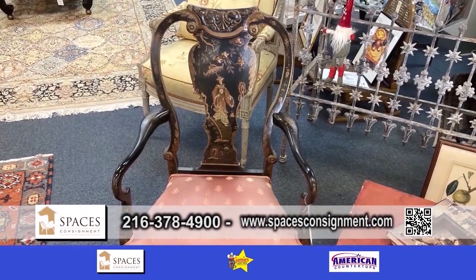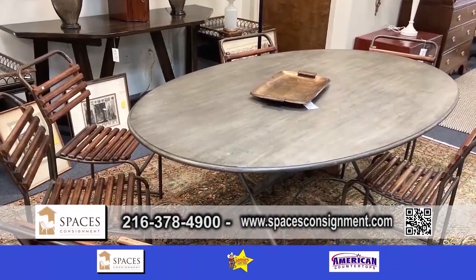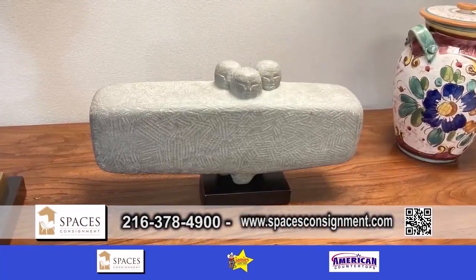Fantastic — it's a great spot to come in on a Sunday afternoon. Spaceless Consignment, come on out.